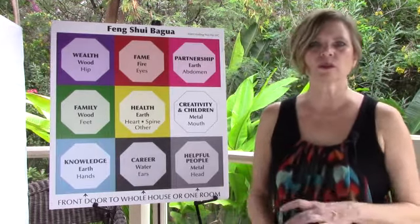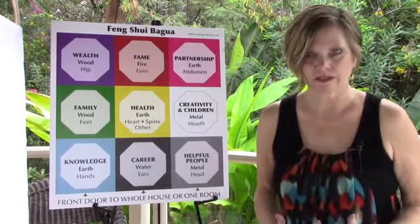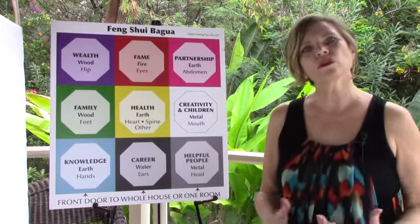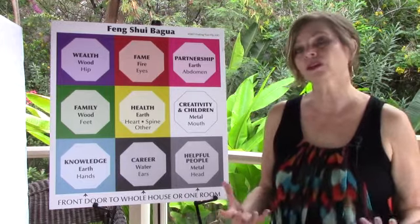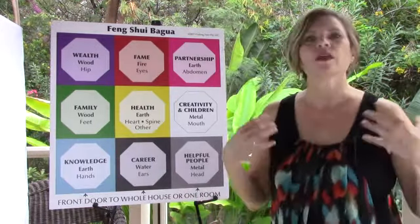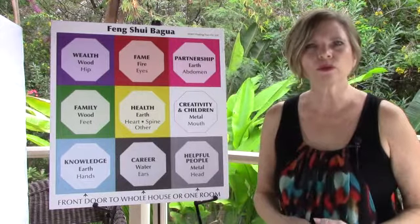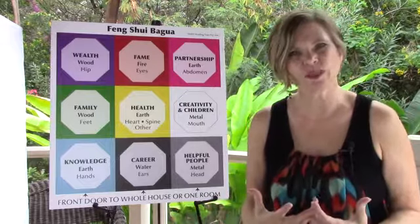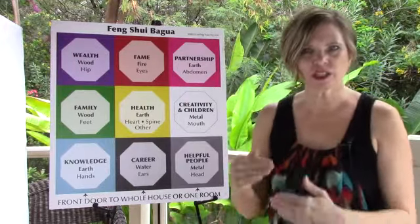I want to talk to you a little bit about what an adjustment is. This is a term that we use in Feng Shui — you may have also heard them referred to as cures. A cure, an adjustment, those are typically terms we use in Feng Shui to describe something that we are doing to shift the energy in the space.